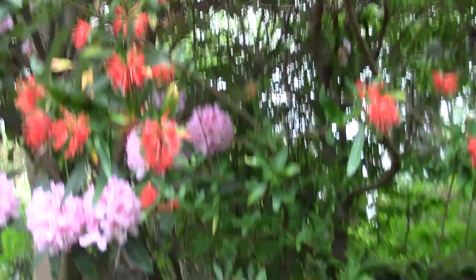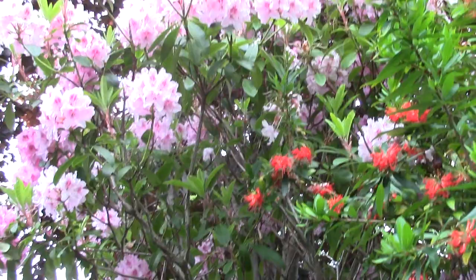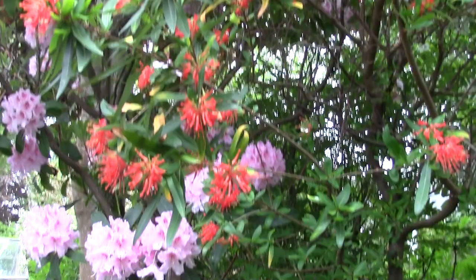Round here we've got another South American shrub - tree - the Embothrium coccineum, there against 'Albert Schweitzer', the rhododendron hybrid. Really scarlet there, really quite a striking colour.